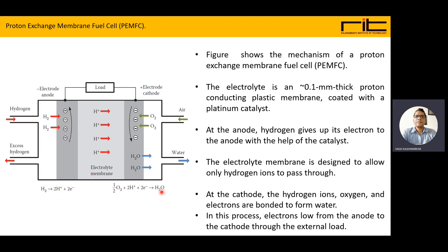In the proton exchange membrane fuel cell, the electrolyte is a 0.1 mm thick proton-conducting plastic membrane coated with a platinum catalyst. At the anode, hydrogen gives up its electrons with the help of the catalyst. The electrolyte membrane allows only hydrogen ions. At the cathode, hydrogen ions, oxygen, and electrons bond to form water, and electrons flow from anode to cathode through the external load.